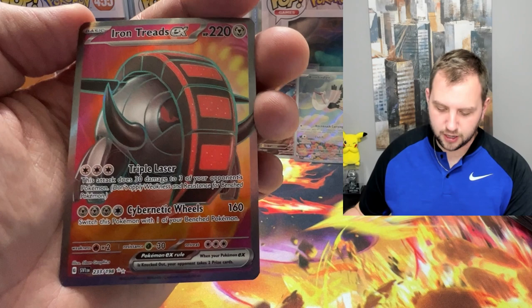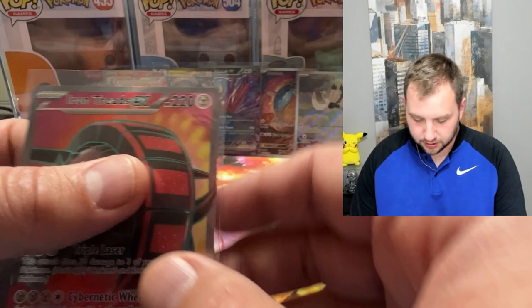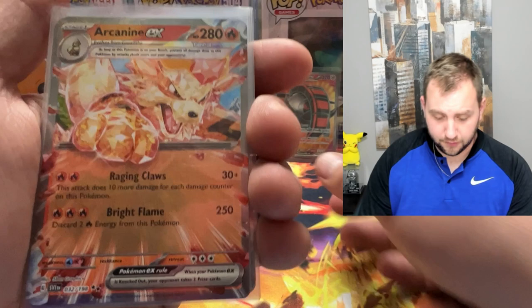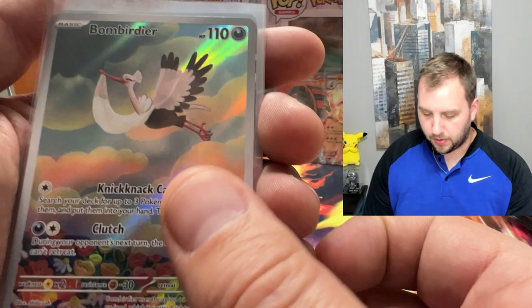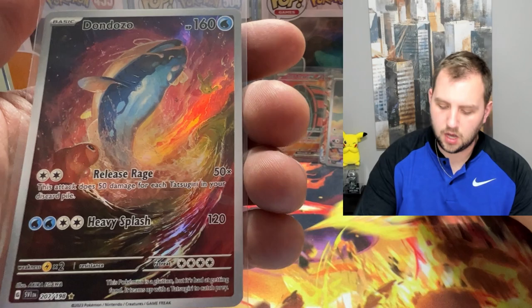Iron Treads EX! Hello — that is a sick hit right there to finish it off. That's a really nice finish. Let's take a look at what we hit here: starting off with our last hit of the day, Iron Treads EX — the full art version, a special illustration rare I'm hoping. We got the Arcanine EX regular, a Bombardier illustration rare, a Magnezone EX, a Toxicroak EX, and a Don Dozo illustration rare. Overall not too bad. We started off kind of ice cold, but the last two packs delivered big, especially with that last pack magic Iron Treads EX.